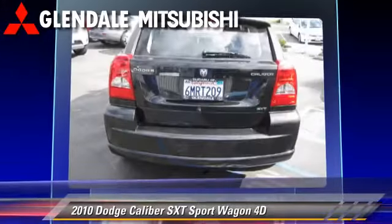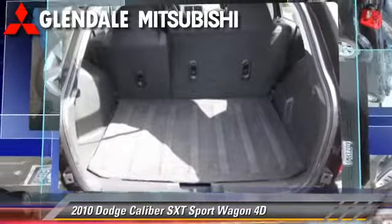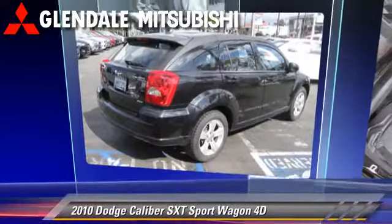Comfort and convenience features include cruise control, heated seats, and Sirius satellite radio. Give us a call to schedule your test drive today.